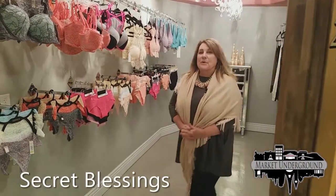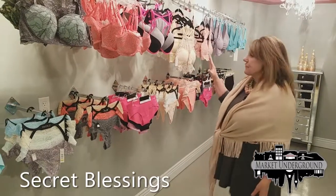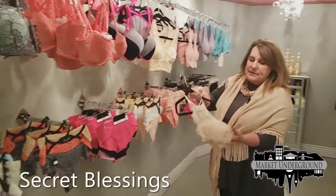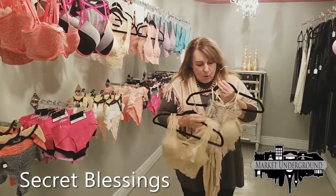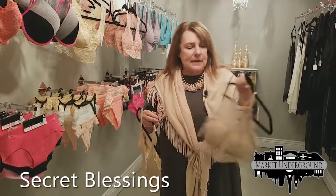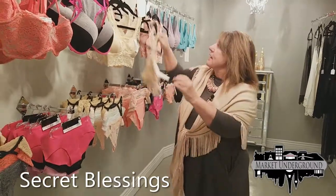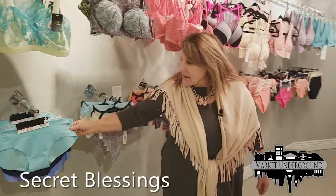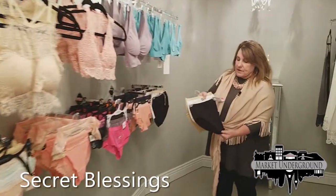Hello and welcome to Secret Blessings, our intimate store here at the Marketplace Underground. We have many different varieties of bras and panties. One of the newest things in bras are lace bralettes that you actually want to wear under a garment with the lace top showing through — perhaps under a v-neck top. We have many colors and styles, small through extra large. We have thong panties, bikini panties, short briefs, and taller brief pants.